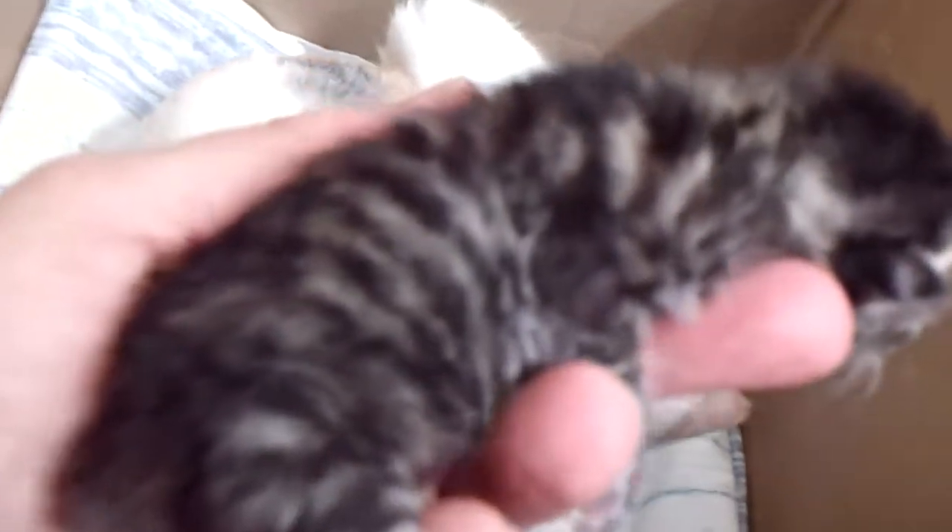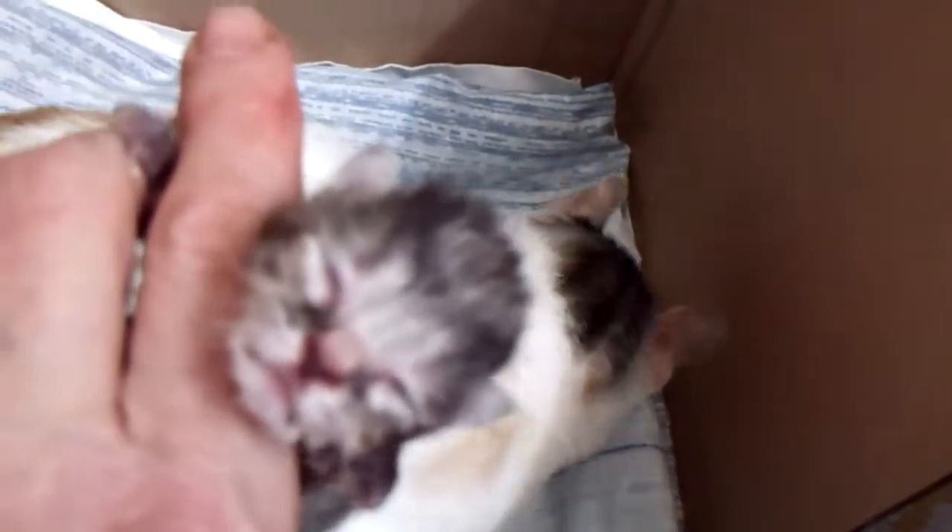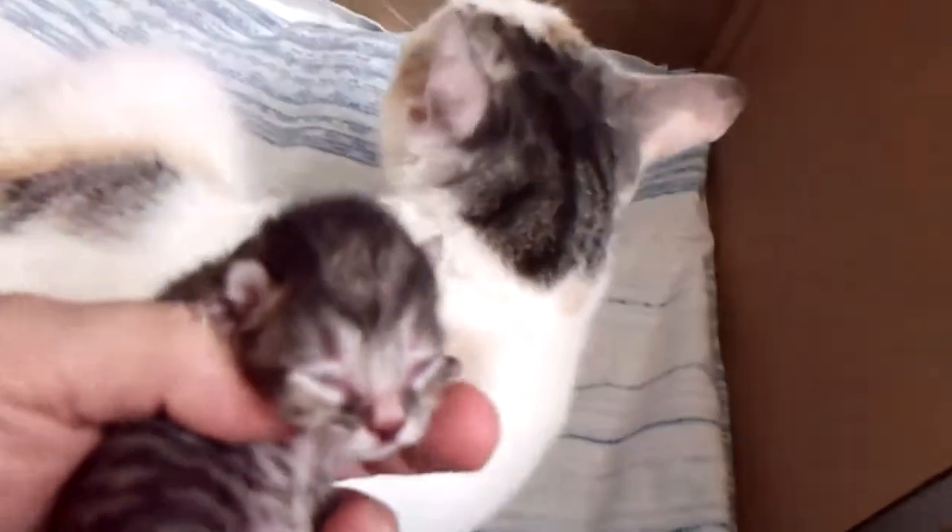The first kitten out is a beautiful — believe it or not, because I didn't see it until she was totally dry — a brown patched tabby, solid, with no white, very cute little face, great little tail. I saw the red spot on her hind end and I was like, oh my God, she's a brown patched tabby. She's really cute, got an excellent singing voice.